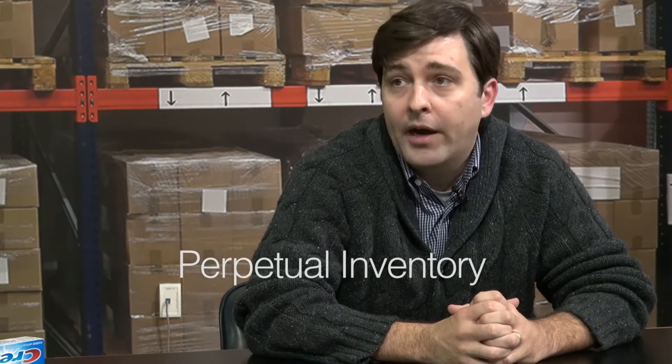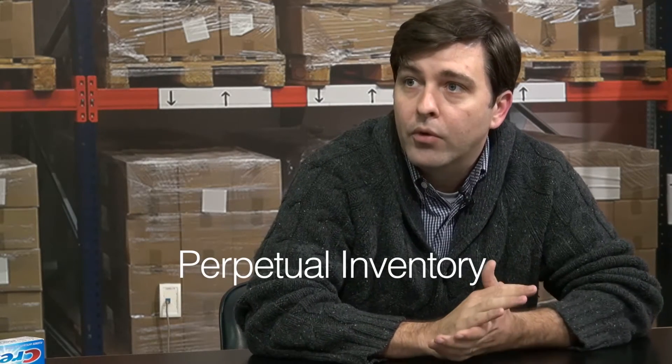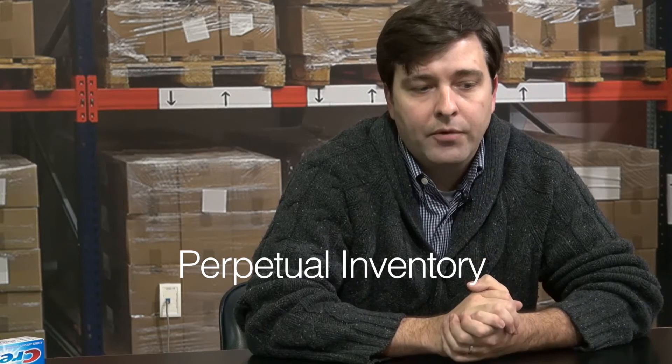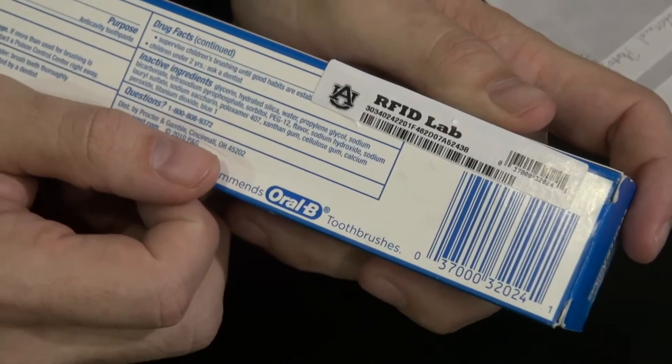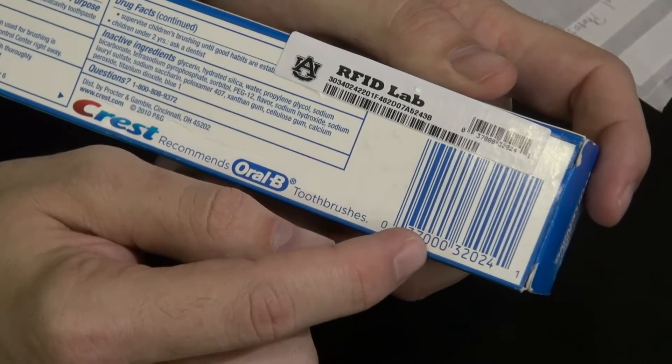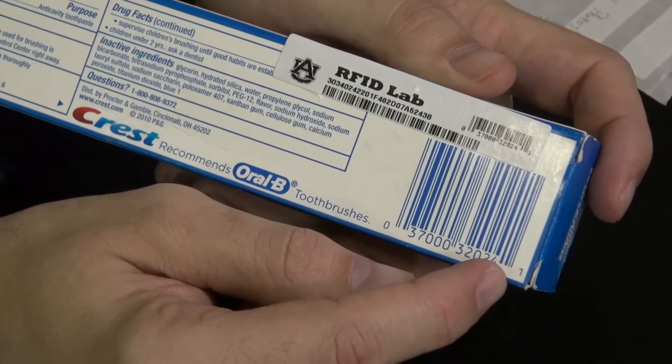Another important concept for retail store inventory is something called PI accuracy, or perpetual inventory. This is the concept of what the inventory count is of any particular item in a retail store. For example, if it's toothpaste and I have an inventory number that says I have 42 tubes, ideally that is a continuously correct number.